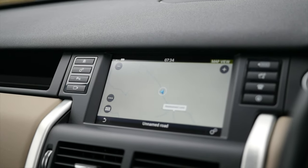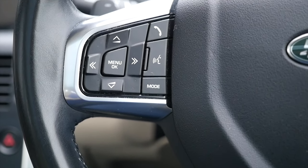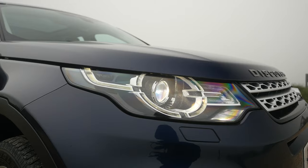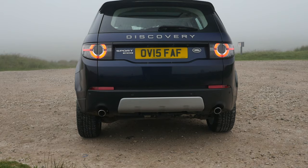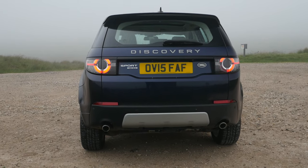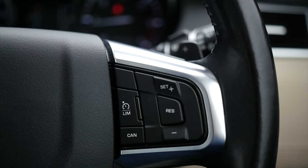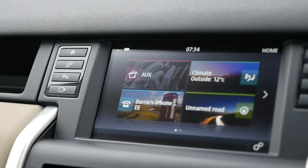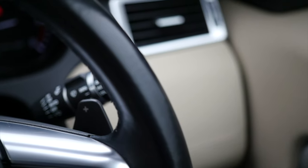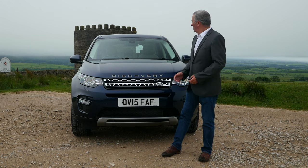Road tax six months is £137.50 and 12 months is £250. Documented service history: 15th of April 2016 at 13,366 miles at Paragon Land Rover; 27th of March 2017 at 23,899 miles at Conway Land Rover; 10th of May 2018 at 35,196 miles at Conway Land Rover; 14th of February 2020 at 53,288 miles at Rybrook Land Rover.